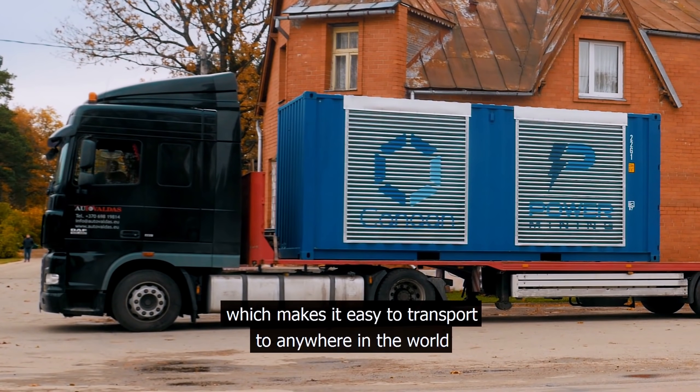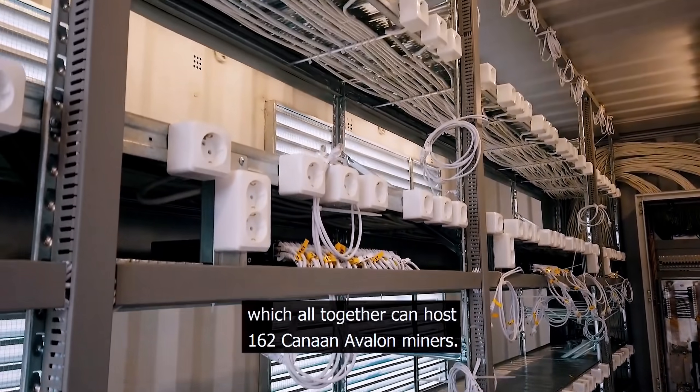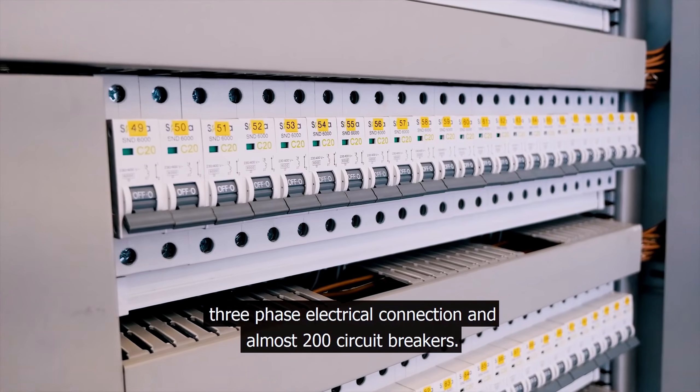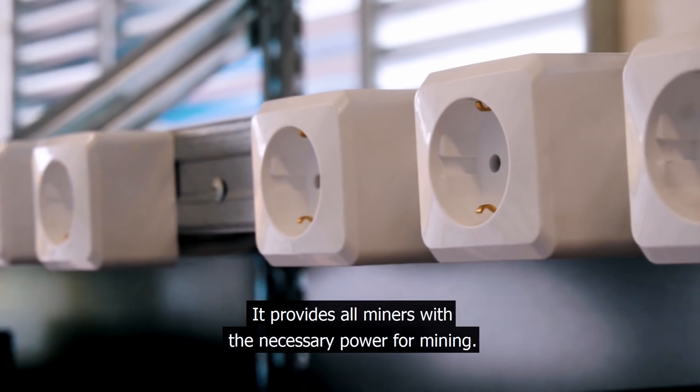The second example is Bitcoin mining shipping containers. A company based in Latvia called Power Mining is converting 20-foot containers into cryptocurrency mining hubs that can hold 165 miners. The hot and cold zones are separated so they do not need industrial fans. Their containers have two large openings on the side for ventilation, which compromises the container's structure, but it's unavoidable because of the amount of heat generated from crypto mining machines.